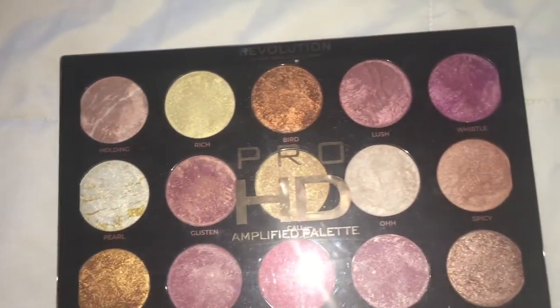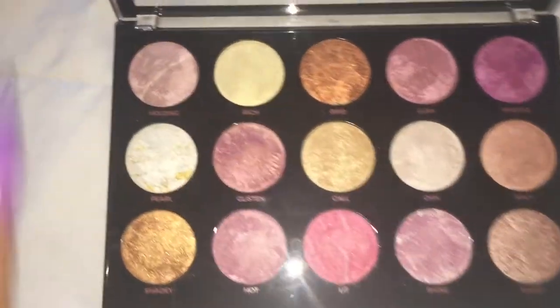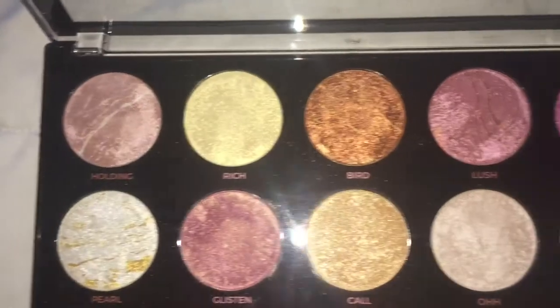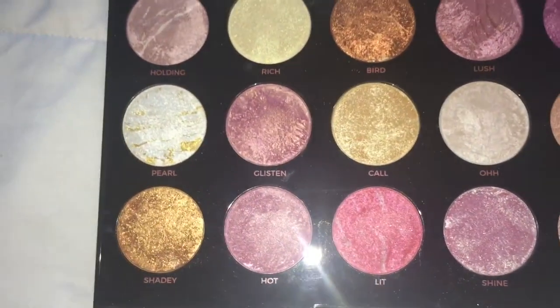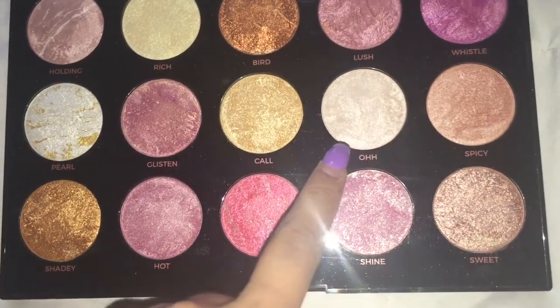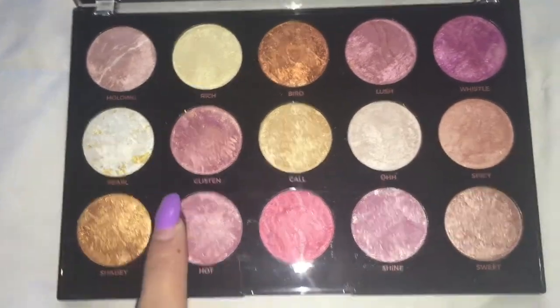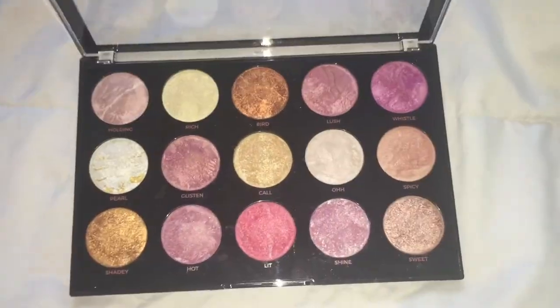The outside of the palette is so pretty. I got this really pretty highlighter palette. It's by Revolution and it's called the Pro HD Amplified Palette. They're really pretty colors. I really like this white shimmery color called O, and these other pretty gold colors called Shady and Bird. They're really nice gold highlights and I just like the whole palette.